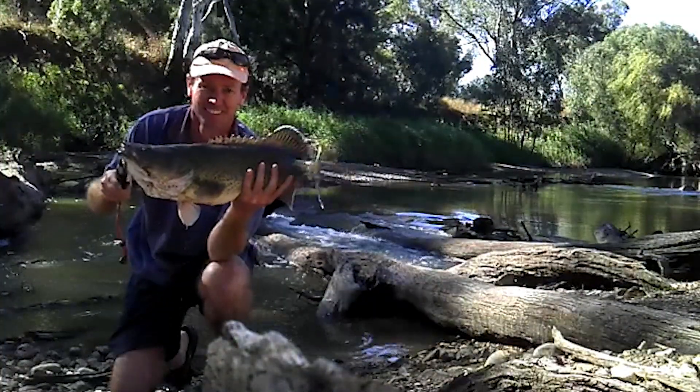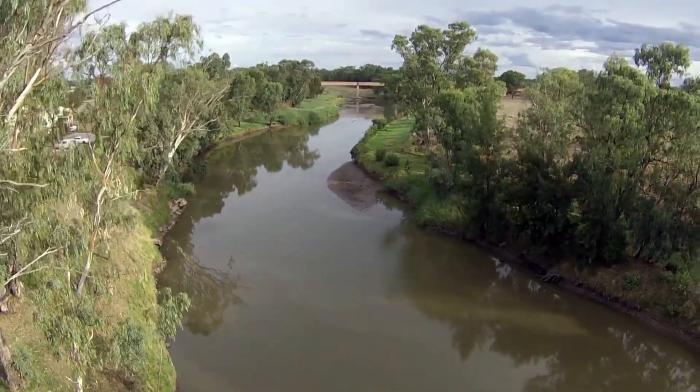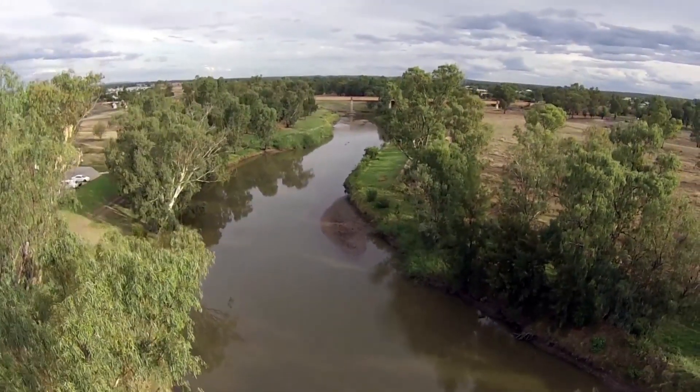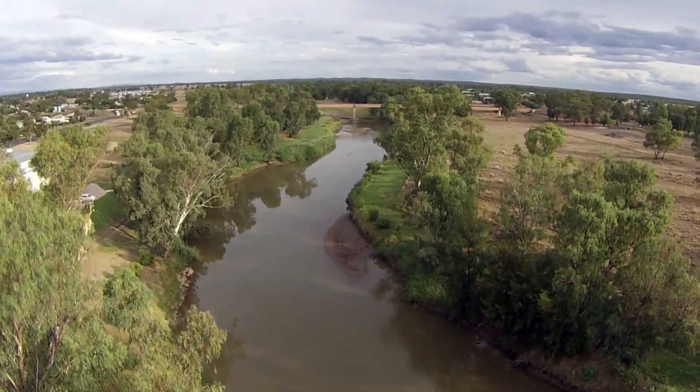The river is a focal point and there's been a lot of work to make the actual river more beautiful. It's the lifeblood of the town — if we didn't have the river, we wouldn't have the town.